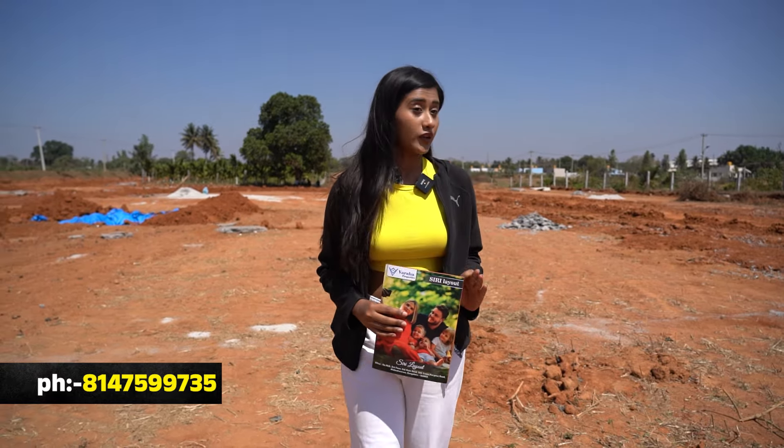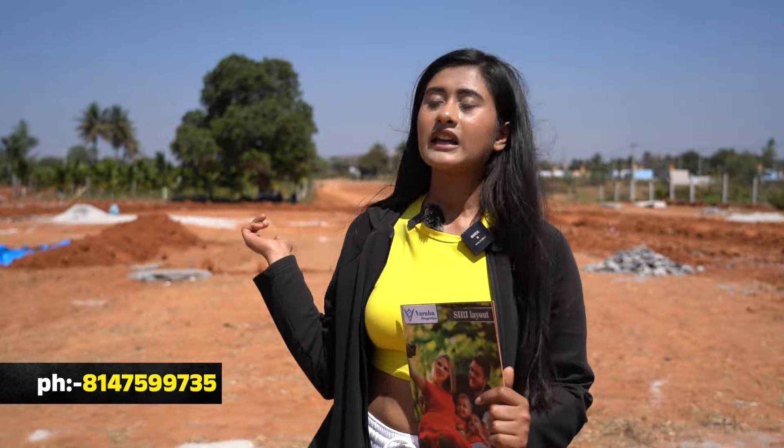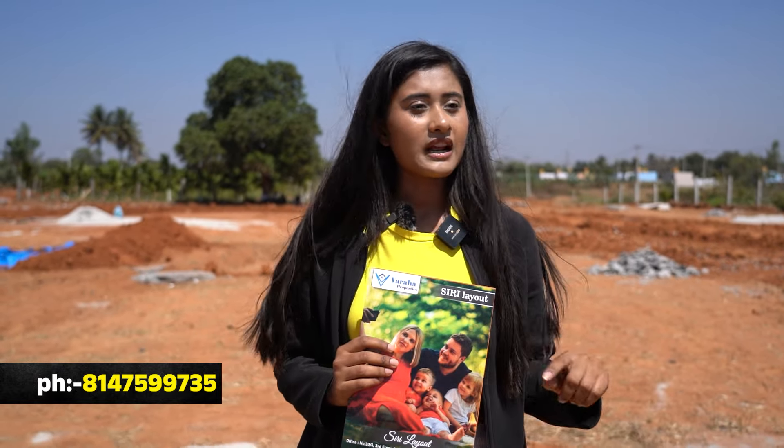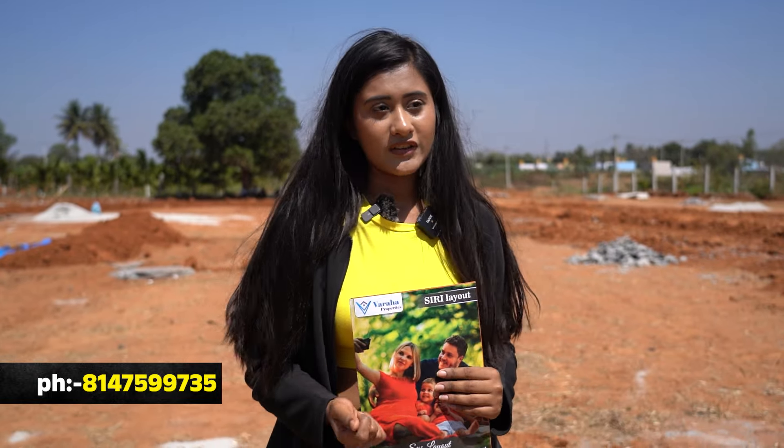There is 24/7 security. For a site visit, you just need to call the number, share your location, and it will be a free visit. Call and pick up your location to schedule.